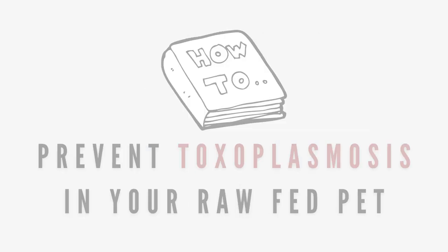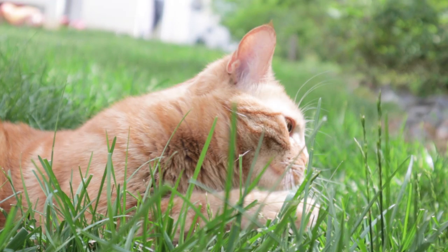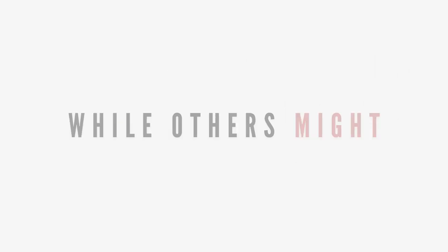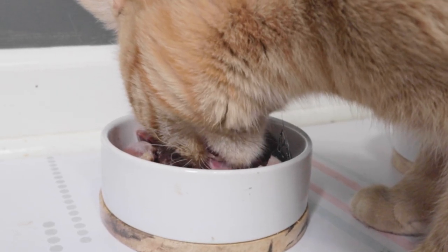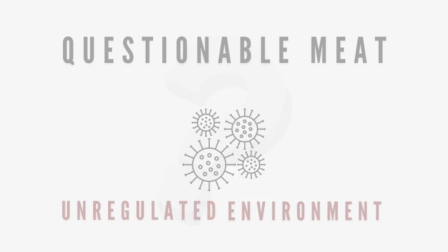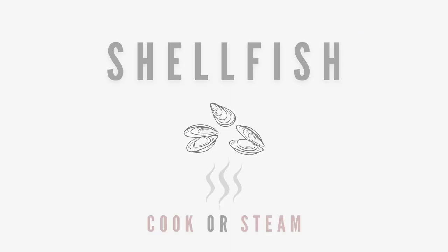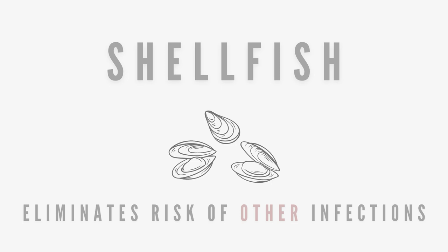To prevent toxoplasmosis in your raw-fed pet, it's suggested not to allow your pet to consume wild prey right away, though this can be difficult if you have an outdoor cat. Many cats that regularly hunt may never be affected by this disease, while others might. A healthy immune system plays a large role in whether or not your pet shows symptoms. If the meat you're feeding is questionable — meaning wild-caught, not sold for human consumption, or from an unregulated facility — it can be killed by freezing at 8 degrees Fahrenheit for three to four weeks. When it comes to shellfish, it's suggested to feed them cooked or steamed to eliminate the risk of toxoplasmosis and other possible infections that shellfish might contain.